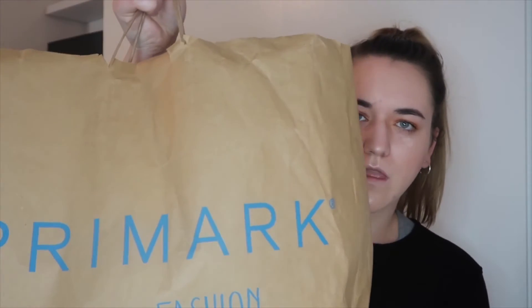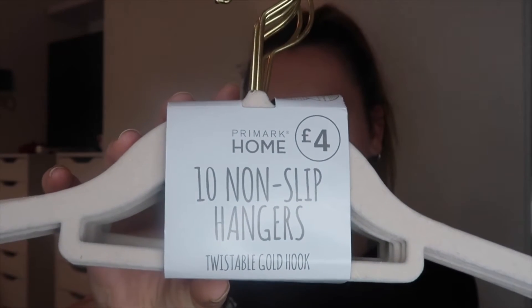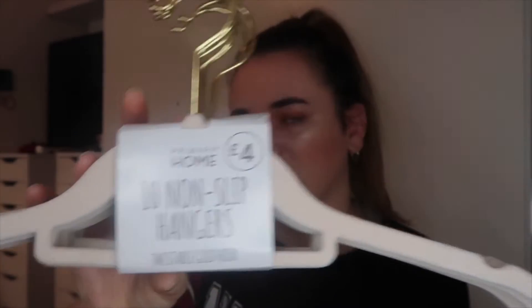Hey guys, today's video is a Primark haul. As you can see, I have my Primark bag here. I'll start off with some boring little bits that I needed to pick up. I got these hangers — they're like a white beige type color. I usually get the gray ones but they didn't have any this time.